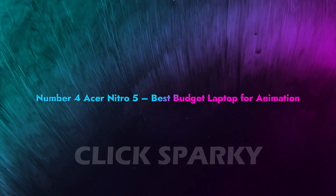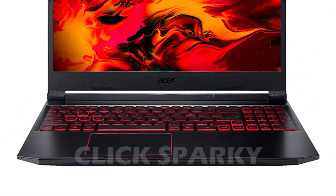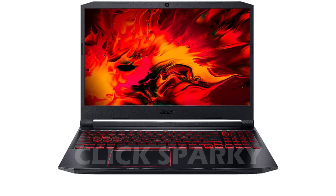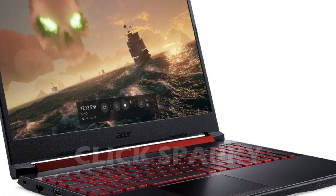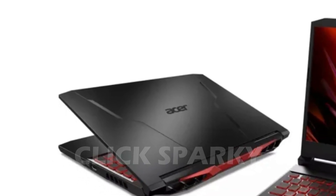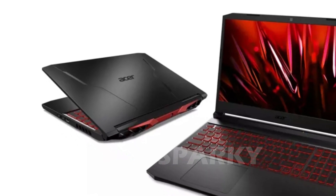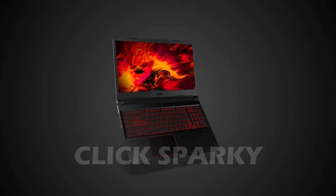Number 4: Acer Nitro 5 – Best Budget Laptop for Animation. If you can't afford anything too pricey but need a bit of power, the Acer Nitro 5 will perfectly fit you. It's a gaming laptop, but that doesn't mean it can't handle animation. After reviewing it, I concluded it's the best laptop for animation if you're on a budget. It has the right performance, a nice aesthetic, and decent battery life that makes remote work easier. Getting an Intel Core i7 in a budget laptop is amazing — with enough cores and high clock speeds, CPU-intensive animation tasks are no problem. It's also cheaper than other laptops offering the same processor. 8GB of RAM is enough for 2D to light 3D animation; for heavier work, go for 16GB.